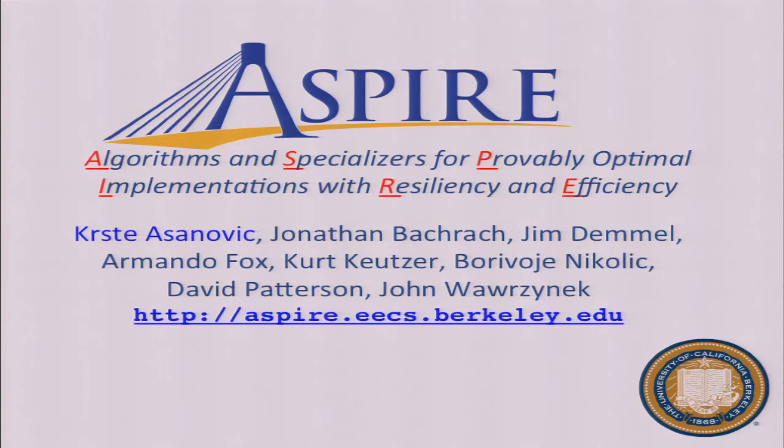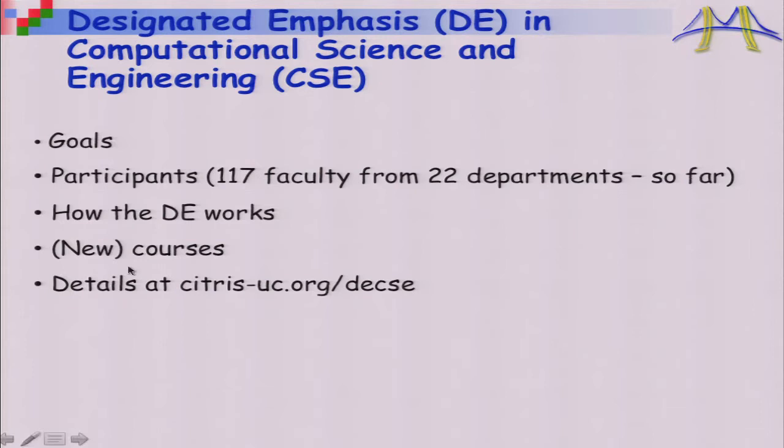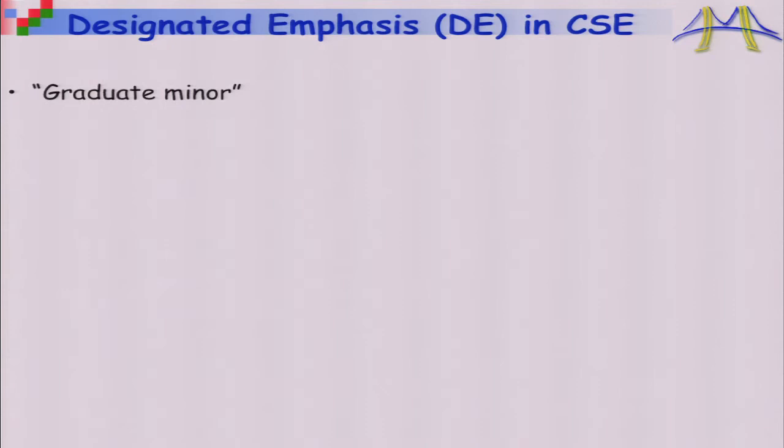Let me talk about the graduate program. There are 117 faculty from 22 departments who decided it was important to train students in this. The designated emphasis is Berkeley-speak for a minor: you're in a regular PhD program, take a few extra courses, and get this minor on your transcript. When we asked faculty about their motivation, two themes emerged: too little data — where you need simulation because it's too slow, too expensive, or too dangerous to collect real data, such as climate modeling or chip design.